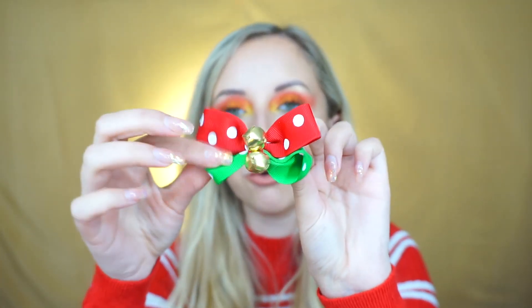These would be cute for like a little elf, or if you had a little girl with little bunches. So these are little red and green polka dot bows with two little bells in them, and you've got two of them on little hair clips. On a little girl with little bunches they'd just be the cutest thing ever. You could just have it in like that — just a little bit of Christmas.